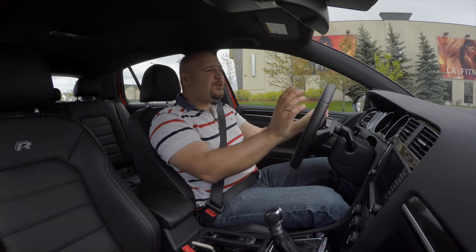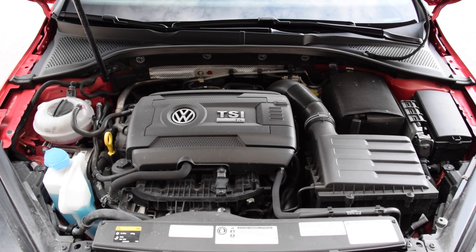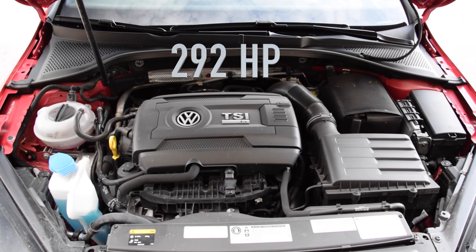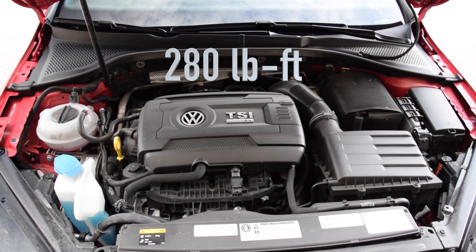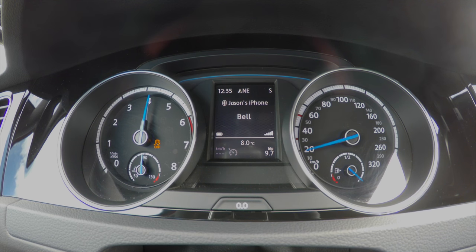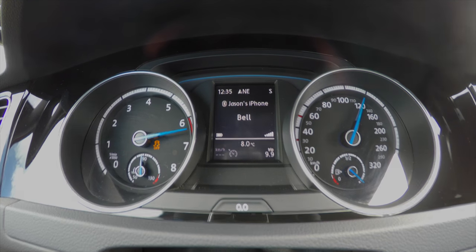Under the hood, you get the 2.0L TSI motor straight from the Audi S3, making 292hp and 280lb-feet of torque. It can hit 100km/h in 4.7 seconds when you use launch control, and of course you need the DSG gearbox to do that.